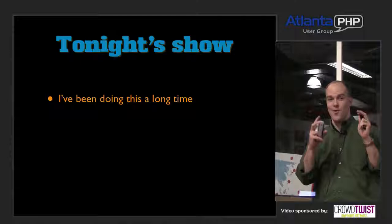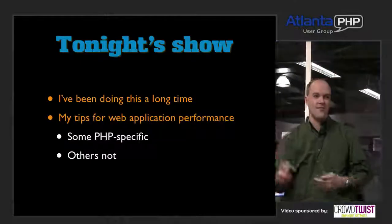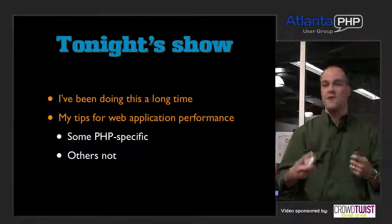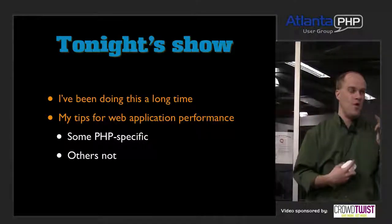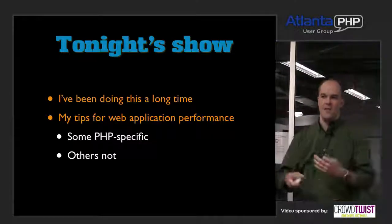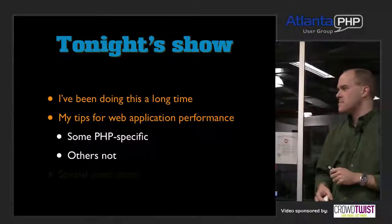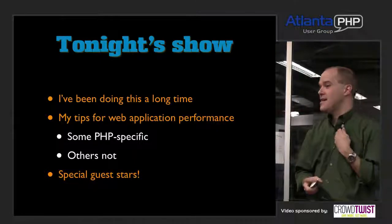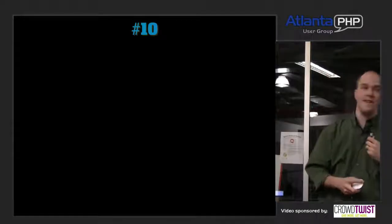Tonight's show — we're talking about all the tricks and tips I've amassed over the years building relatively highly trafficked, scalable web applications. Some of these will be PHP-specific; some won't be — they'll apply to Java, Ruby, Python, whatever your language preference is. There will also be some special guest stars; I will not be doing all the talking tonight. We'll kick off with number 10: Elizabeth Naramore, an event handler at GitHub, introducing item number 10.